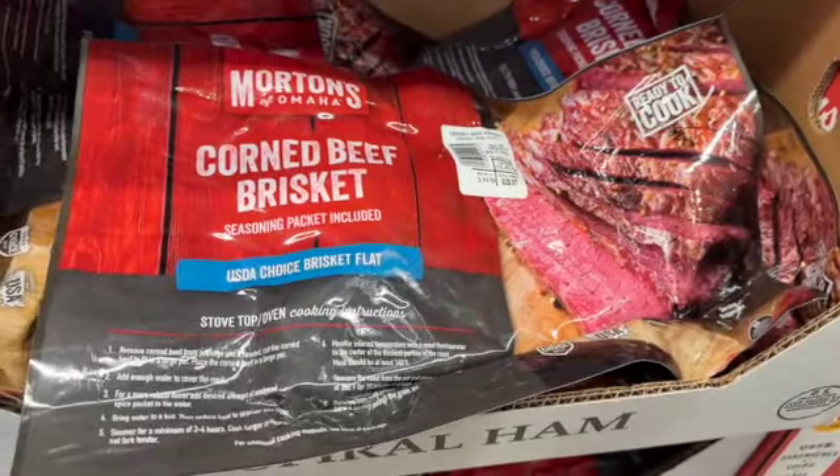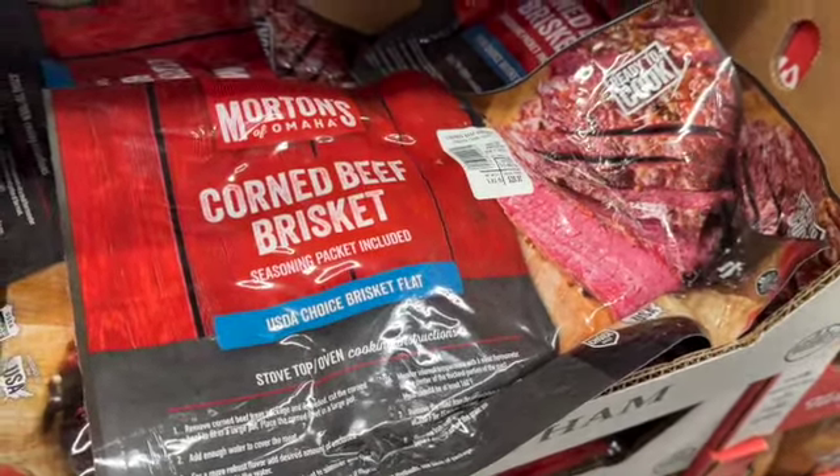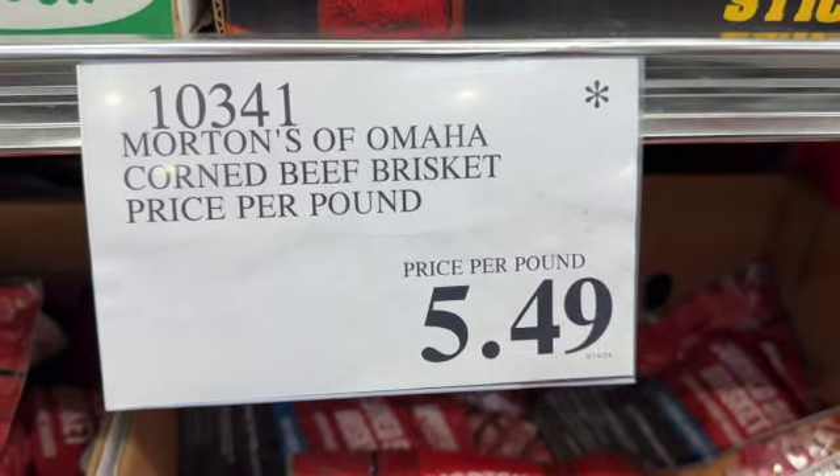Morton's of Omaha Corned Beef Brisket — seasoning packet included. This is USDA Choice brisket flat. $5.49 a pound.